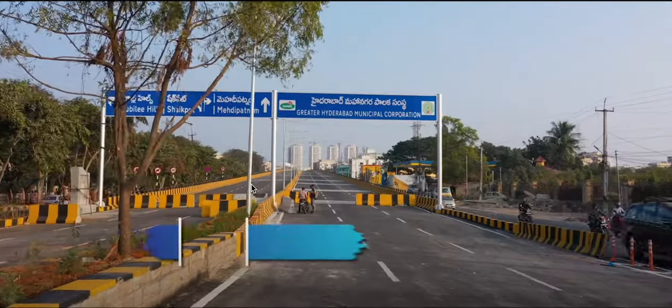Welcome to the channel. We came to Shaikpet flyover. We started from Malka Cheroon towards Manikonda, Sunshine Hospitals Road, Old Mumbai Highway, left towards Jubilee Hills. This is the second largest flyover in Hyderabad, built by GHMC under SRDP.